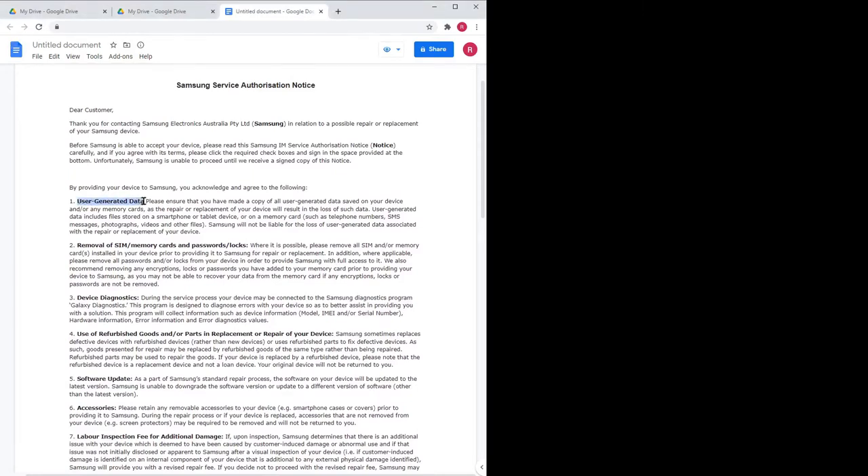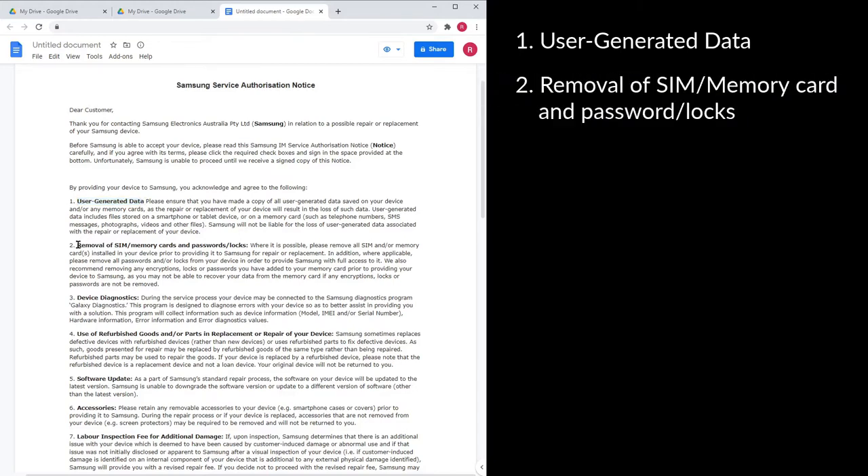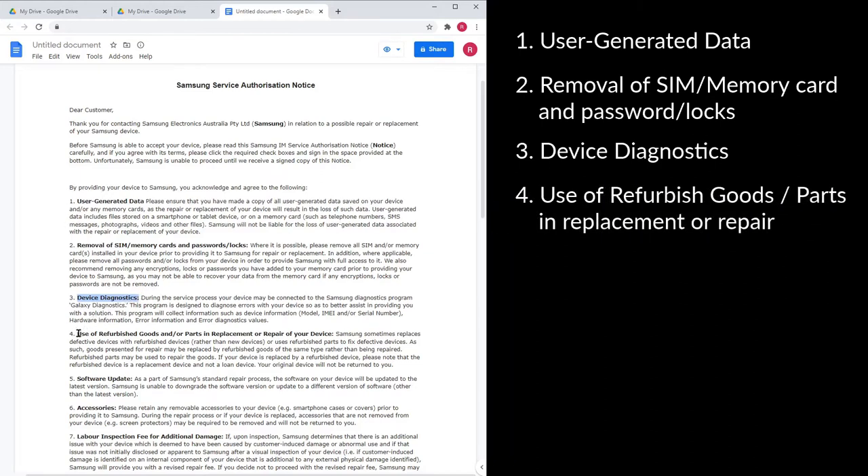The first term is user-generated data — we need to back up all our data because all data will be wiped. Second, removal of SIM, memory card, and password locks — remove any locks or passwords so technicians can access the phone. Third, device diagnostics — they'll be running a diagnostics program on the phone. Fourth, use of refurbished goods and parts — they may use recycled parts to fix the phone.